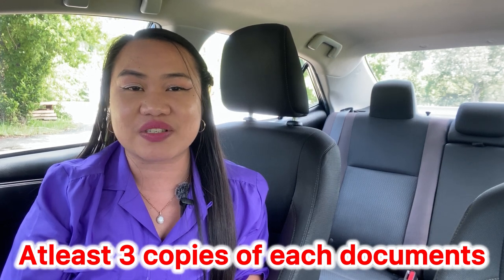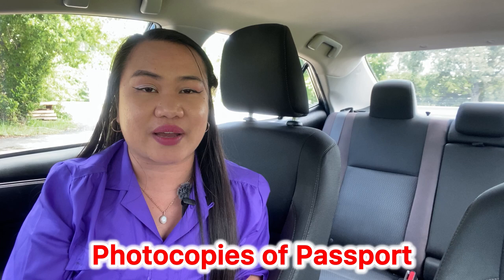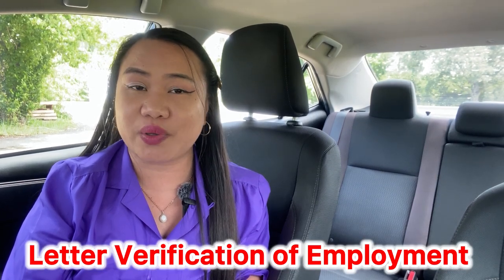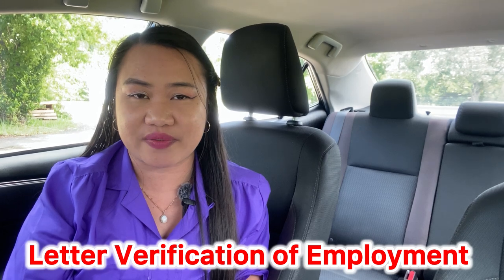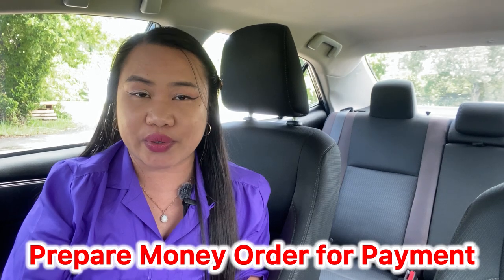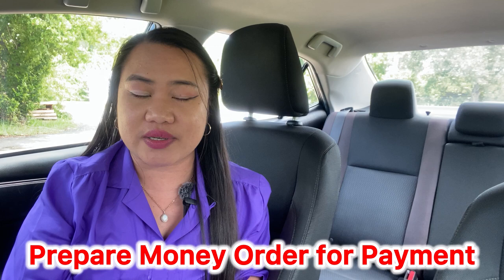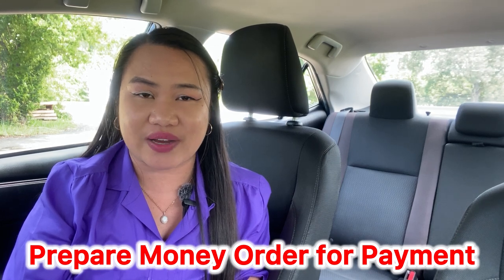You need a copy of your passport, whether it's a photocopy or notarized — it's up to you. You also need a letter of employment verification, which you can get through your supervisor or HR. If you are a J1 teacher, prepare a money order for your filing fee with Form I-612, and a money order as well for the DS-3035.